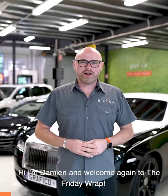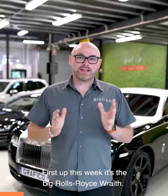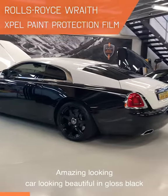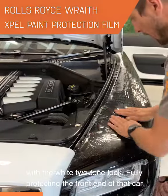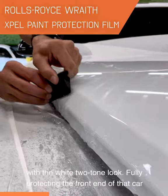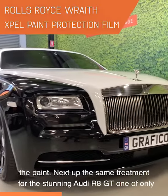Hi everyone, I'm Damien and welcome again to the Friday Wrap. First up this week, it's the big Rolls-Royce Wraith. Amazing looking car, looking beautiful in gloss black with the white two-tone look. Fully protecting the front end of that car from stone chips, abrasions, and other little nasties that are going to ruin the paint.